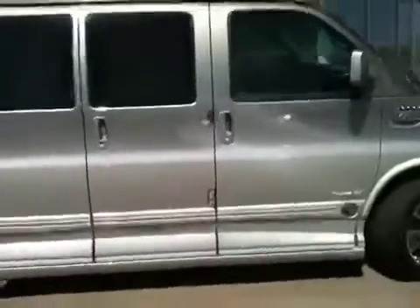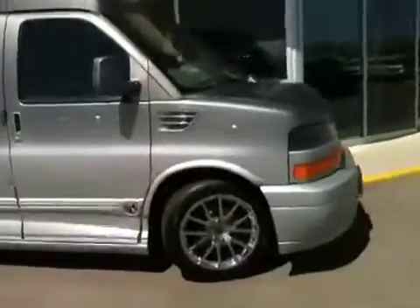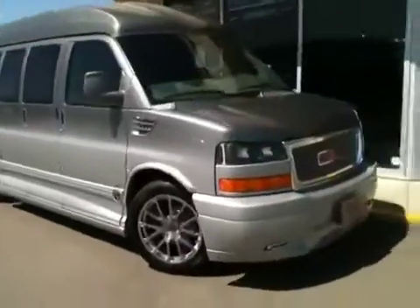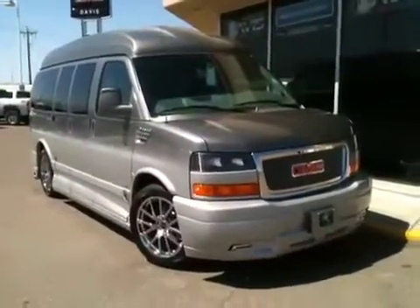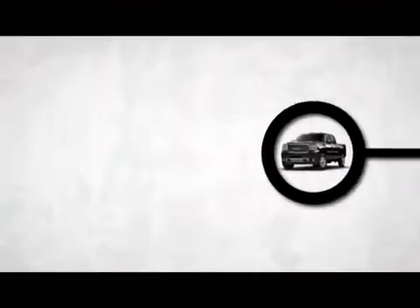Beautiful — inside, outside, all around. And once again this is our 2013 GMC Savannah 1500 van. We'll see you next time. Bye.